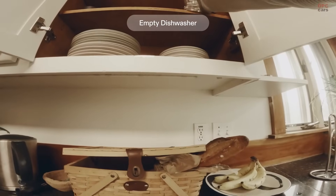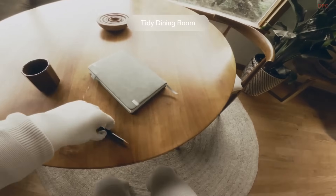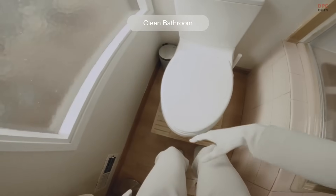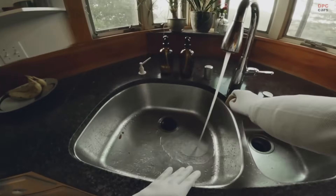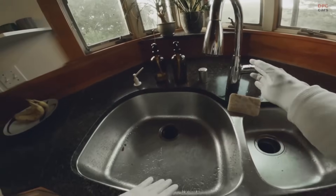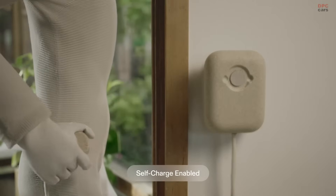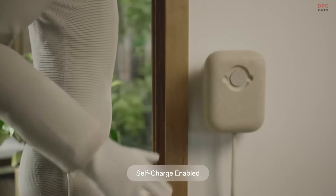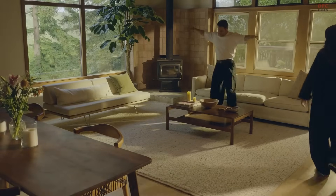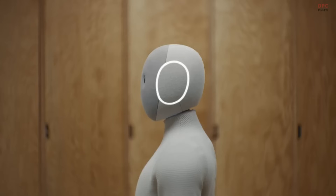Numbers matter at home too. NIO weighs 66 pounds, lifts up to 154 pounds, and carries 55 pounds. Noise sits at just 22 decibels, which is quieter than a modern refrigerator humming in the background. Connectivity includes Wi-Fi, Bluetooth, and 5G. A three-stage speaker system in the pelvis and chest doubles as a mobile entertainment setup, so music and voice responses sound full rather than tinny.